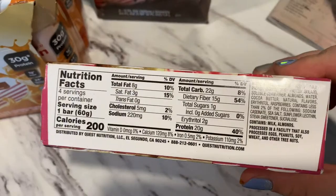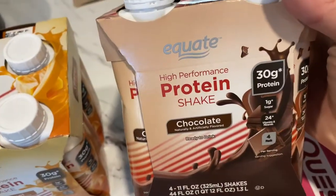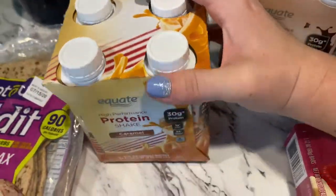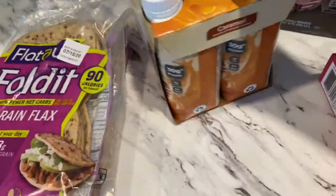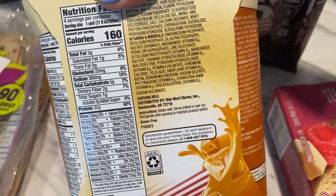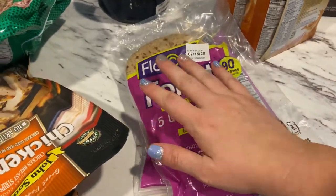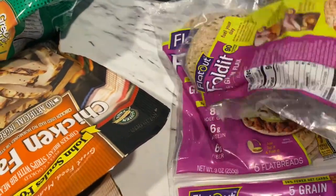I got these protein shakes by the Great Value brand. I usually put half of one in my coffee in the morning and it's only one point. I also got these folded wraps — I like to make my pizzas on them, and one of them is two points.